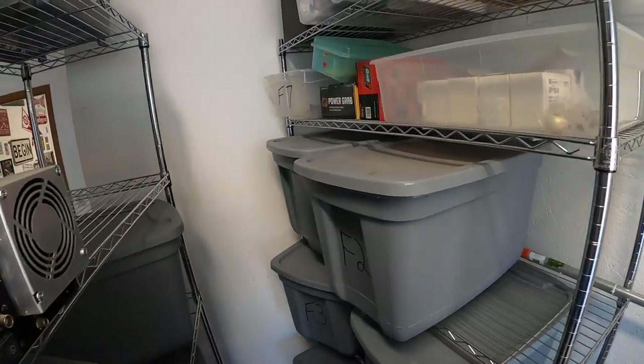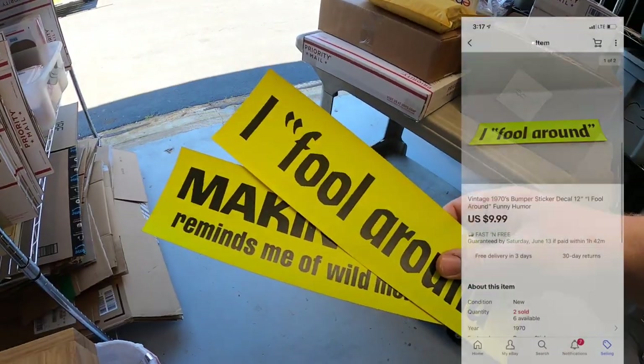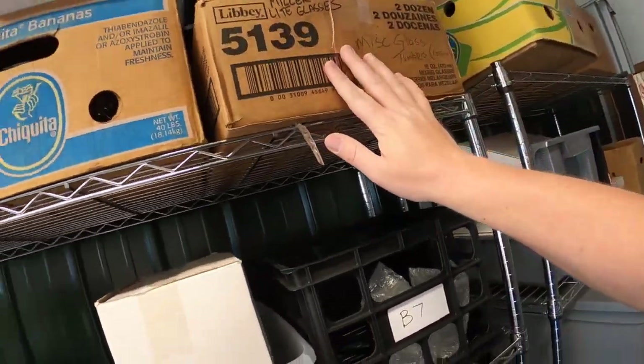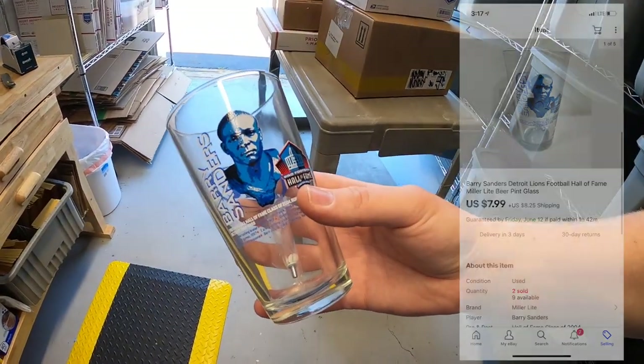I sold a couple of bumper stickers — each one sold for $9.99 free shipping. One of them is going out to a viewer named Daniel. Daniel, thank you for your business, I really appreciate it. I also sold a Barry Sanders pint glass from a bulk buy — I've got about a quarter into it, and it sold for $7.99 plus shipping.